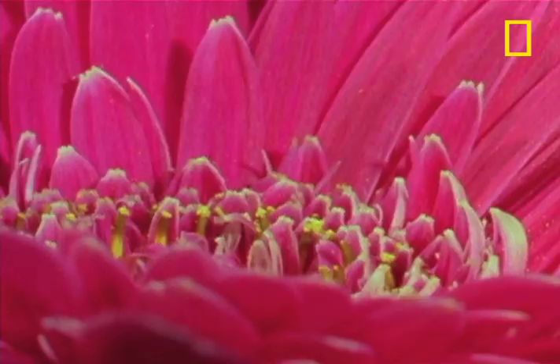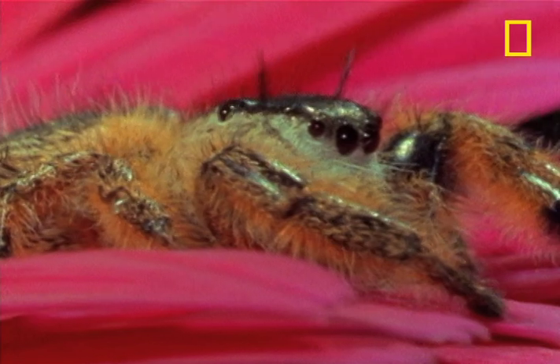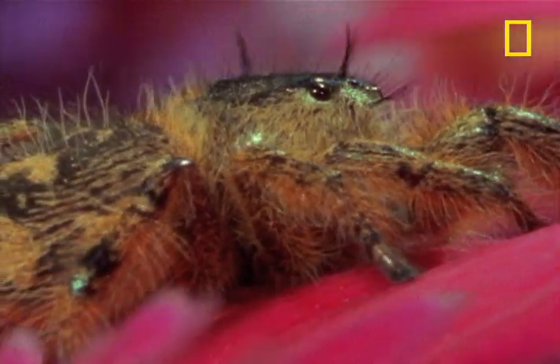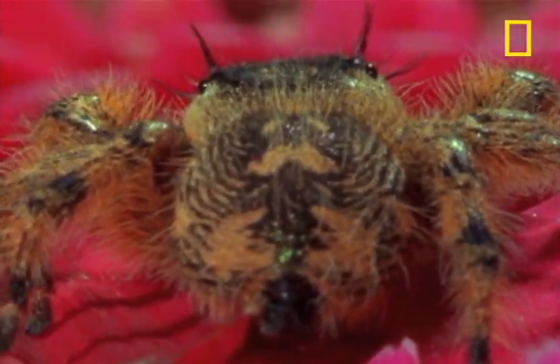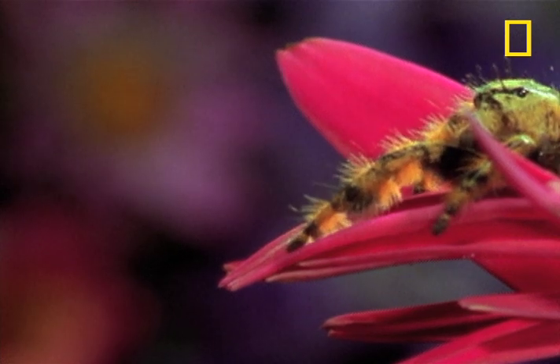The spider gets into pounce position. It can leap 50 times its body length, even though it has no special muscles. The pounce has to be perfect in every way — distance, timing, everything.